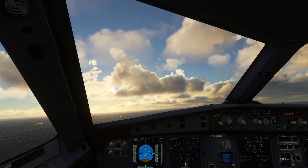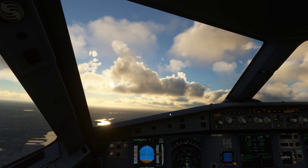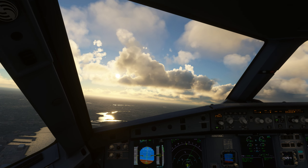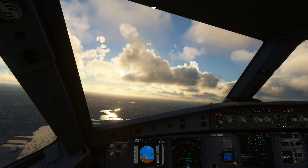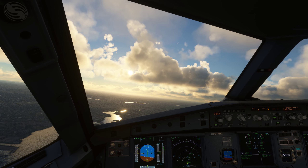American 5597, Manchester Airport, 2 o'clock, 10 miles. American 5597, clear visual approach runway 35. Runway 35, clear to land. Readback: clear visual 35/35, clear to land.